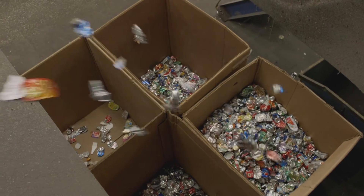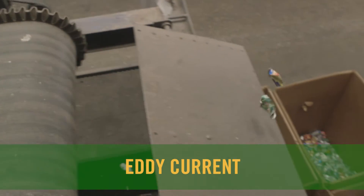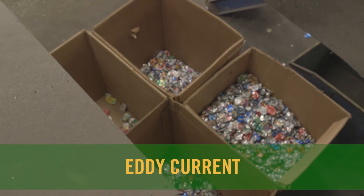And finally, the aluminum cans get sorted, and this is done by an eddy current. The big magnet inside creates a current that repels the aluminum cans off the conveyor belt and into their own storage bin.